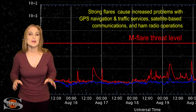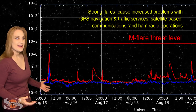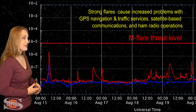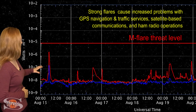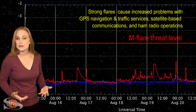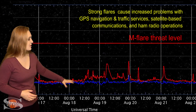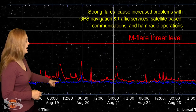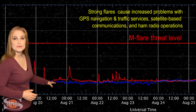Switching to our flare threat level, as we take a look at the X-ray flux — look at this activity! It definitely lets you know our sun is waking up a bit. Back on the 15th, that's when we got that C-class flare — the largest flare we'd seen for quite some time. And since then, we've actually had quite a few B-class flares, including a couple long-duration flares. That's where we saw a lot of those solar storms being launched, during those events.